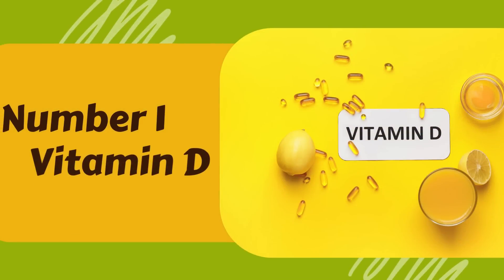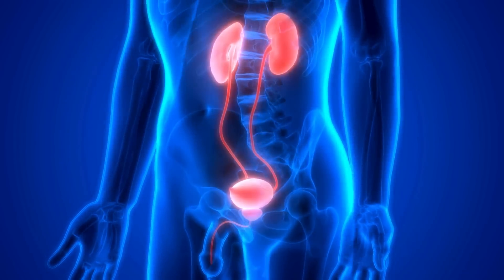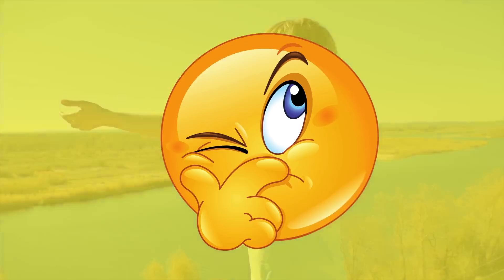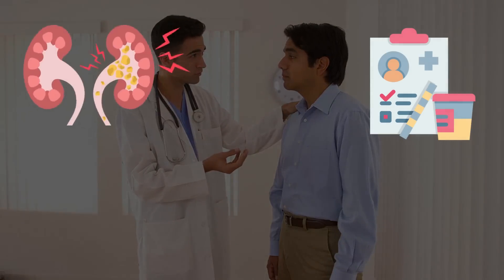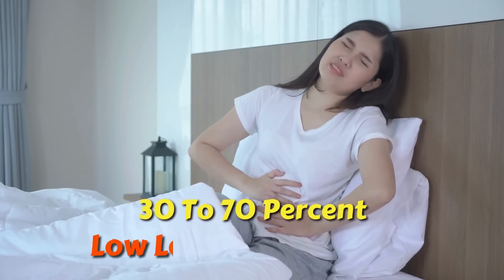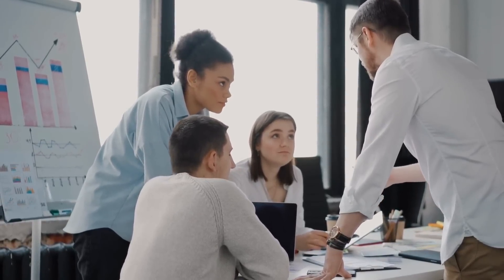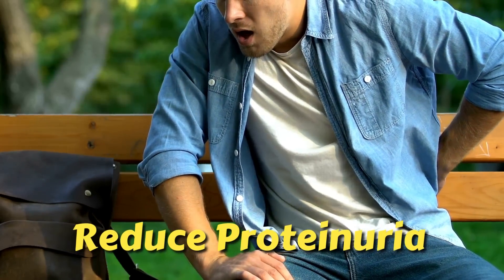Number 1: Vitamin D. Low vitamin D levels have been associated with fatigue, weak bones and muscles, and a faster decline in overall kidney health. Taking vitamin D naturally or by supplements has been shown to help relieve and treat proteinuria. Studies show that vitamin D deficiency is very common among patients with proteinuria, kidney damage, or chronic kidney disease. A 2017 study showed that about 30–70% of patients with chronic kidney disease had low levels of vitamin D. Moreover, a 2019 meta-analysis of 12 studies found that vitamin D supplementation significantly reduced proteinuria in patients with chronic kidney disease.